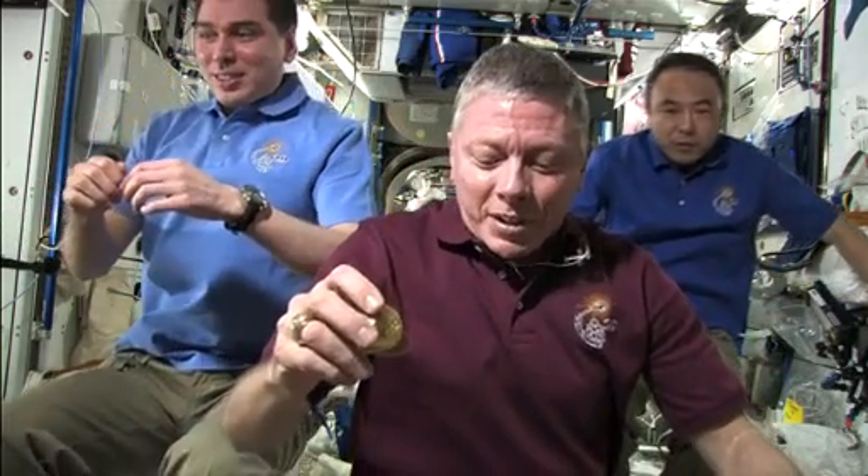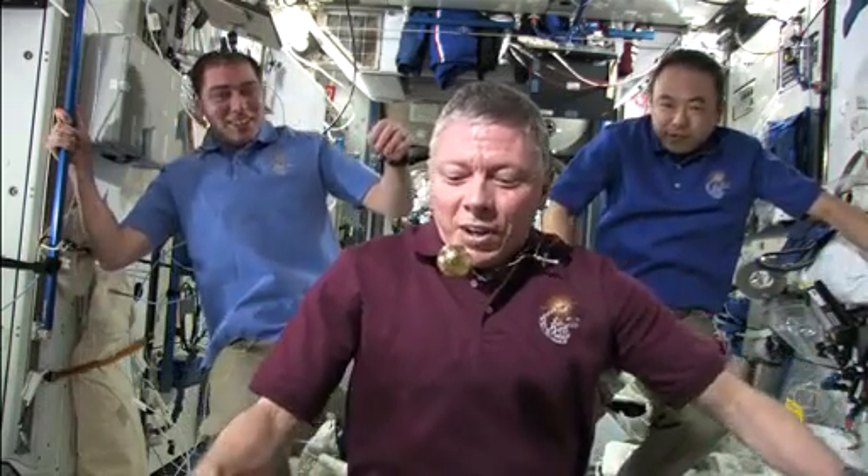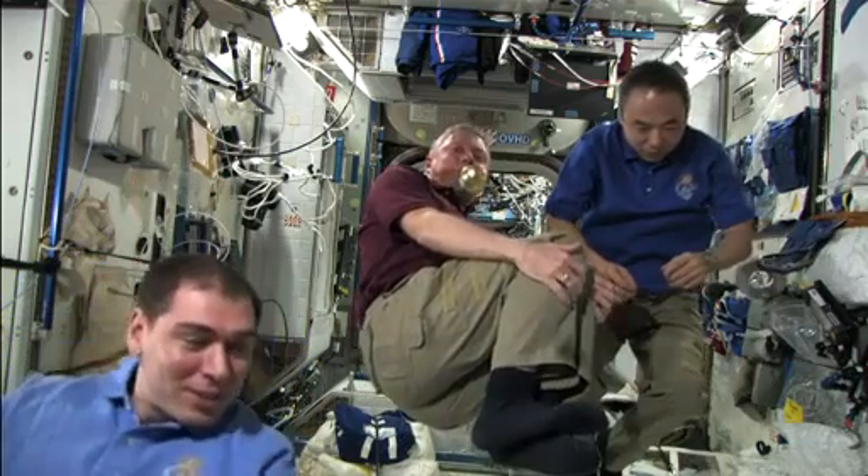Here we are at the International Space Station. We're doing a reboost right now and we're showing that the space station is actually accelerating away from us. We're going to float in the middle of the cabin and it started already. We start off stopped in front of the camera and we get moved. The space station is accelerating, leaving us behind.